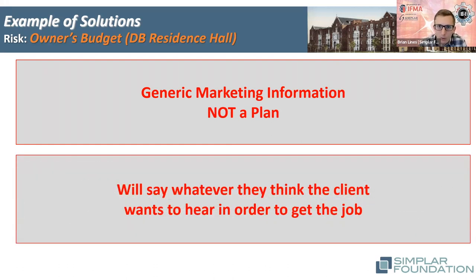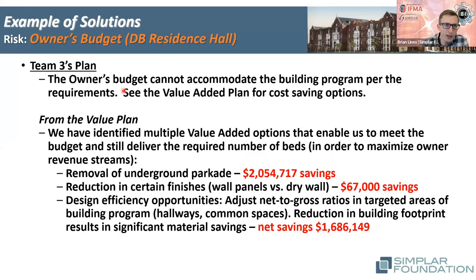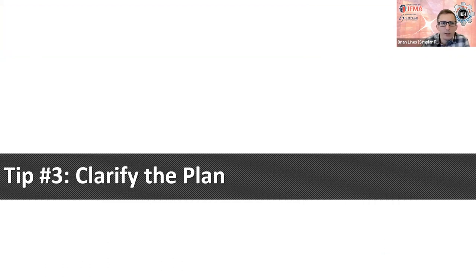The winning proposal said very factually: 'Your budget cannot accommodate all the building program you're asking for. Here are the most likely areas we can try to get this project back within budget. Here's what we would recommend.' As the owner and evaluation team, I'm thinking: who would I rather invite forward to an interview or contract negotiation? Who's adding clarity and comfort? Who's going to help me solve that budget challenge and overcome it? That's the tip — ask vendors what challenges they see in meeting your scope of work and what their recommended solution is.